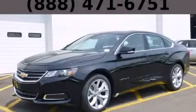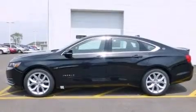This is a brand new 2014 Chevrolet Impala. It has a 3.6-liter six-cylinder engine and an automatic transmission.